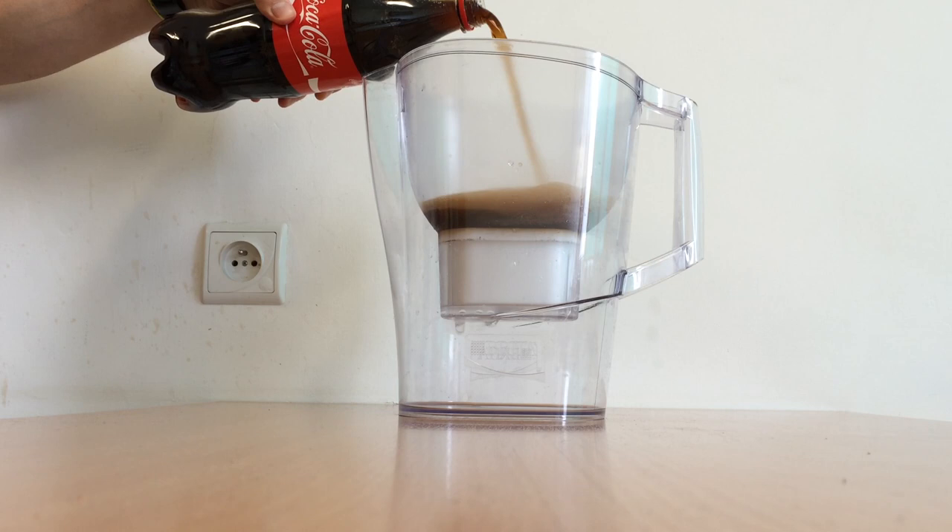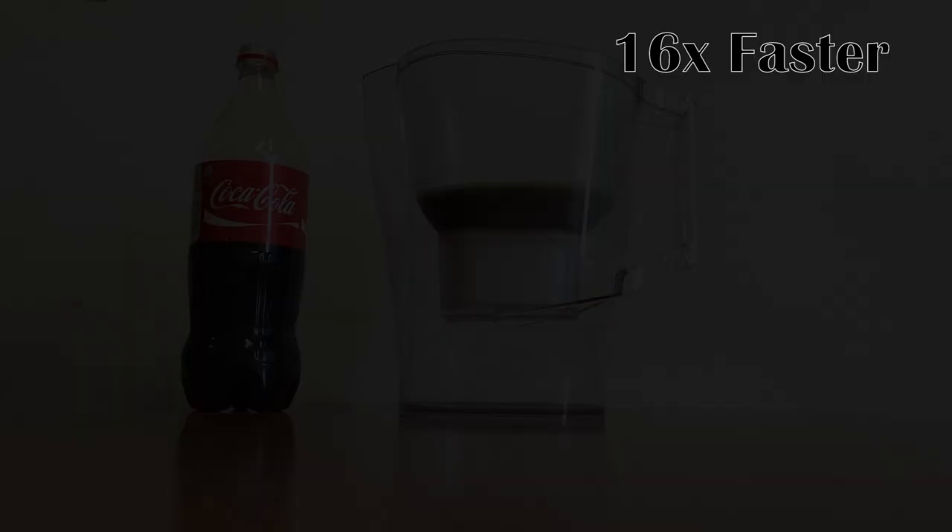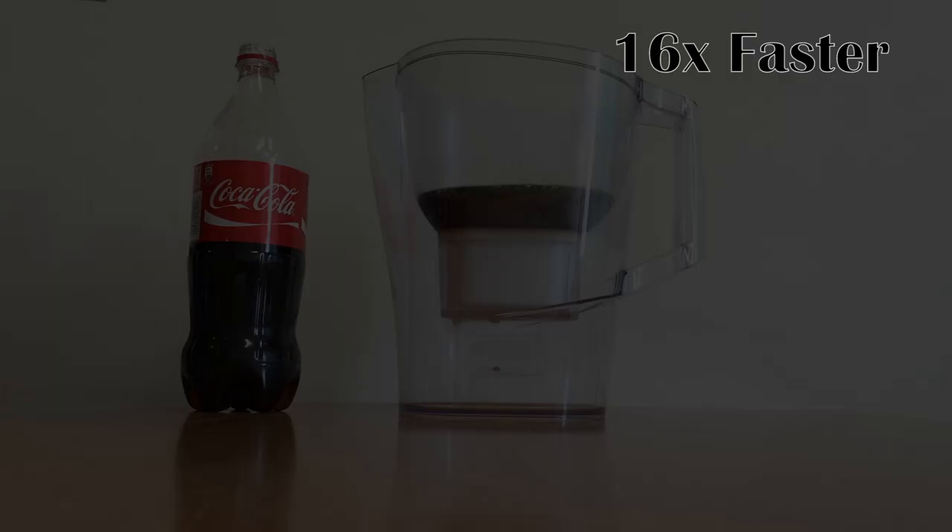Did you know that over 8,000 glasses of Coke are consumed every second on this planet? The video is playing 16 times faster — in real time it will be 8 minutes, so longer than clean water. It is because of the bubbles.